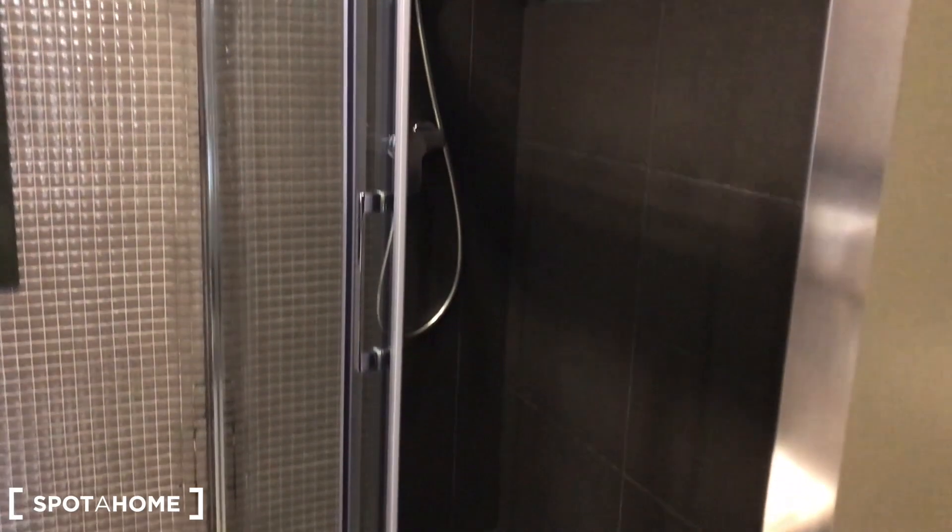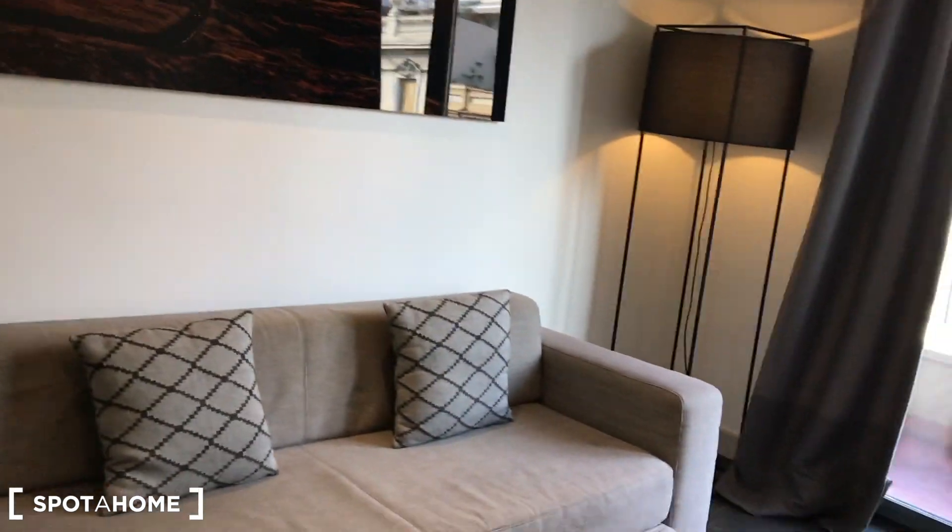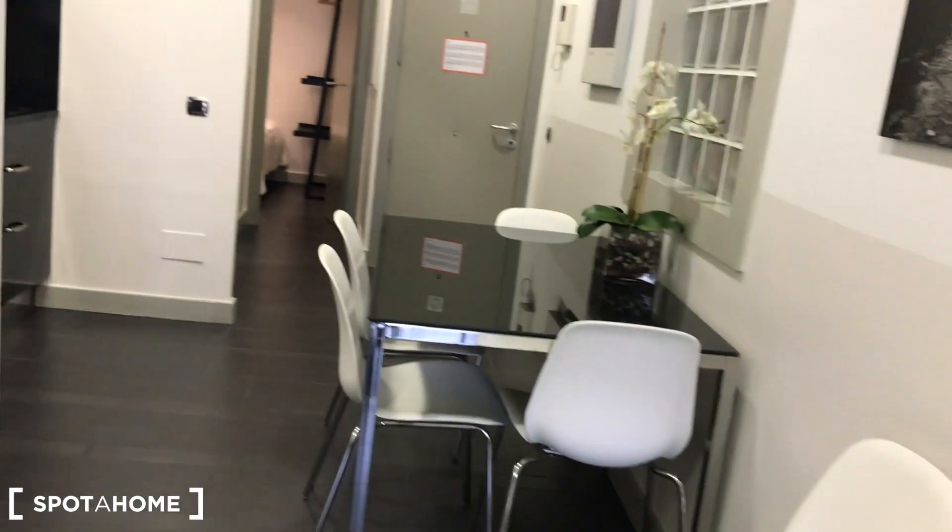Everything is reformed to a high standard in this nice apartment in Sarrià-Sant Gervasi. Back to the living room and kitchen — thank you guys for watching this video. Remember you can find more flats at sporahome.com. Thank you and see you very soon, bye bye!